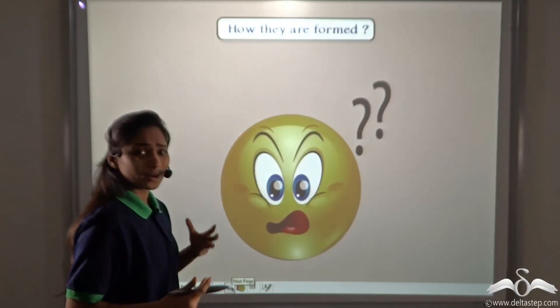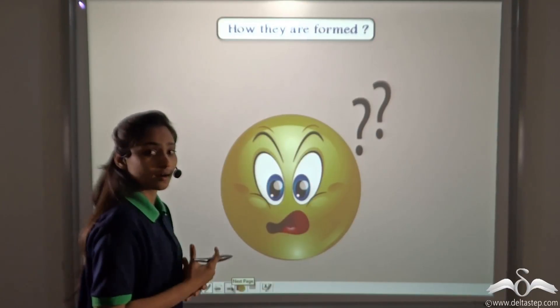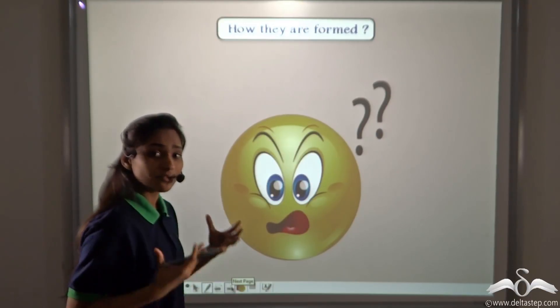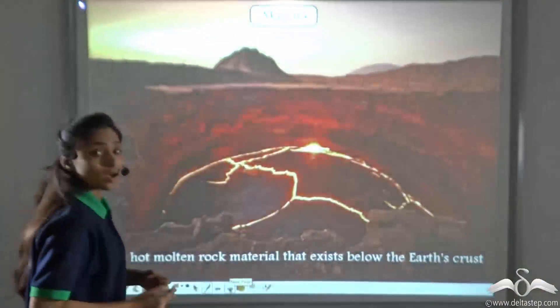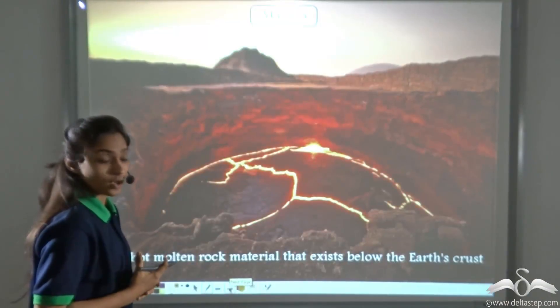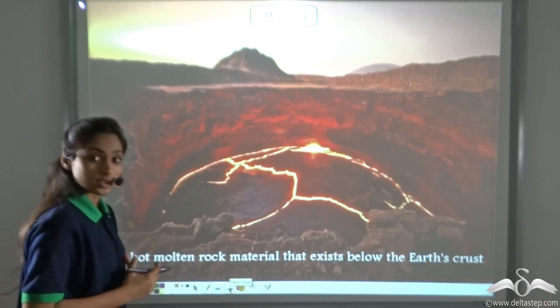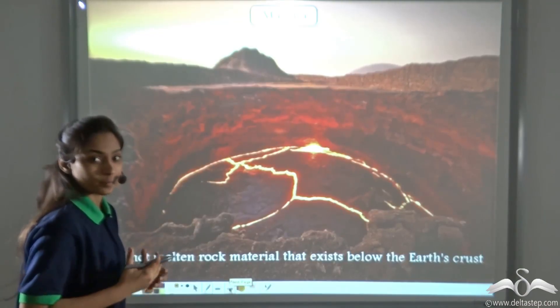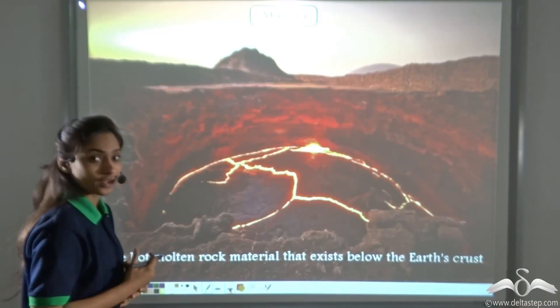How are these rocks formed? We already know that they are naturally occurring rocks, but how are they formed? Where do they come from in nature? The inside of the earth is very hot. The hot molten rock material that exists below the earth's crust is called magma, and this magma exists in the mantle of the earth.